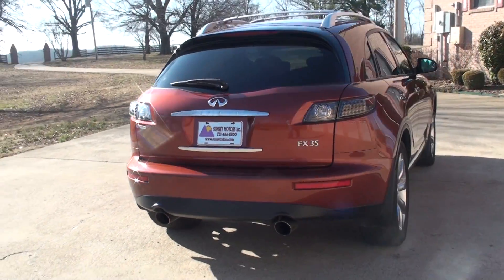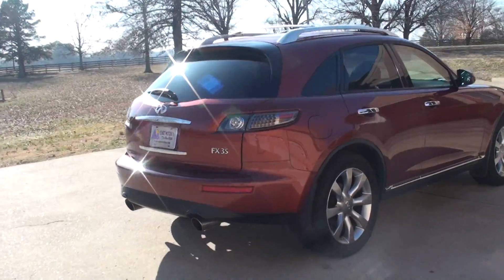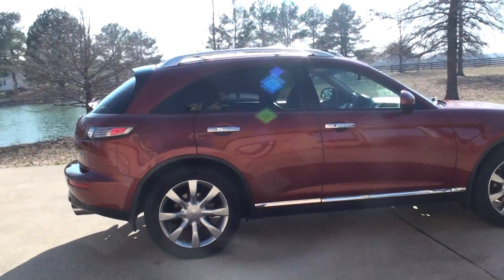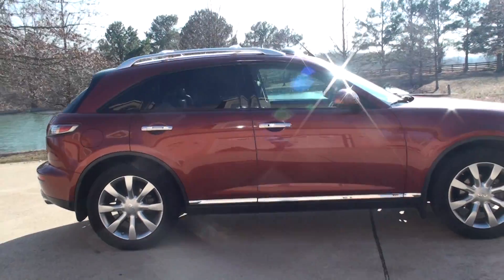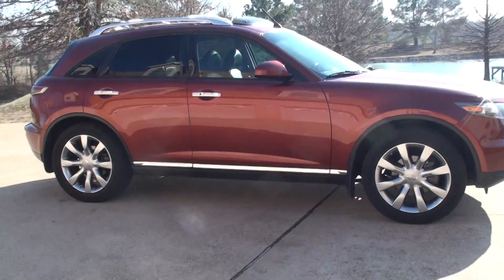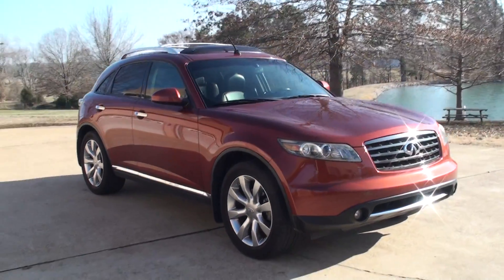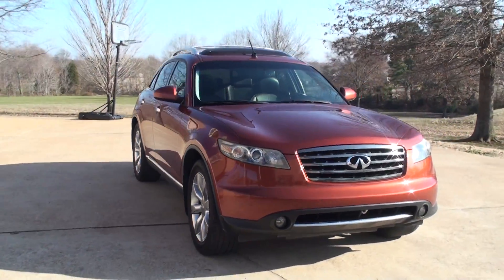Infiniti makes a good vehicle. Very reliable, long-lasting, just a well-put-together vehicle. Good quality. A lot of fun to drive. Got plenty of power — 280 horse V6. It would get up and go.